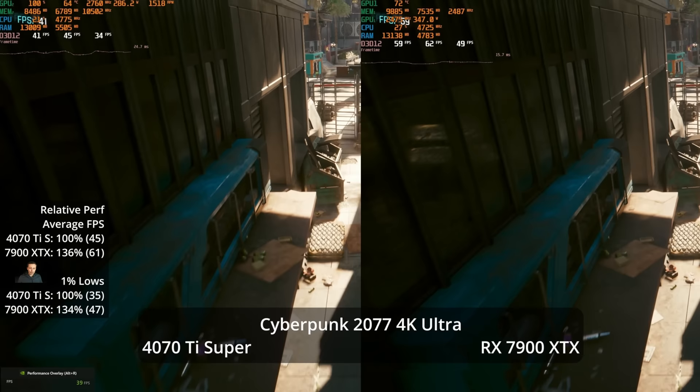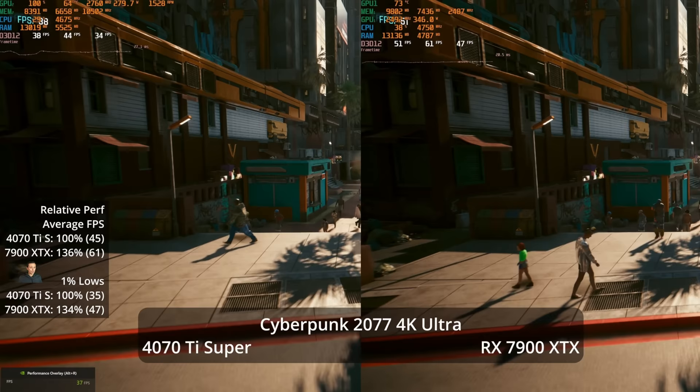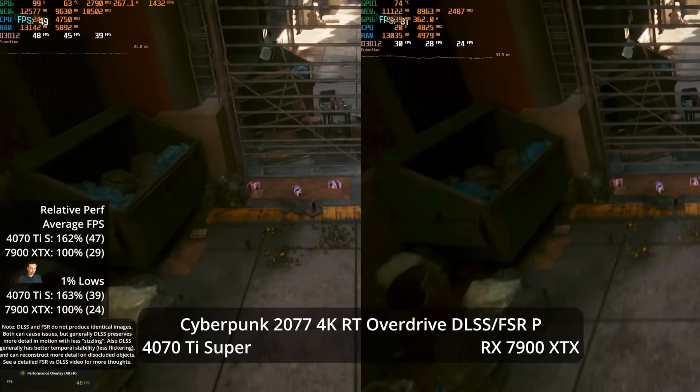Moving to Cyberpunk at 4K Ultra settings, the 7900 XTX averages over 60 FPS in the benchmark at 61, while the 4070 Ti Super only hits 45 — a 36% lead for the XTX. This is one of our best AMD results so far. Cyberpunk generally seems to be a standout title for AMD's RDNA 3 architecture.